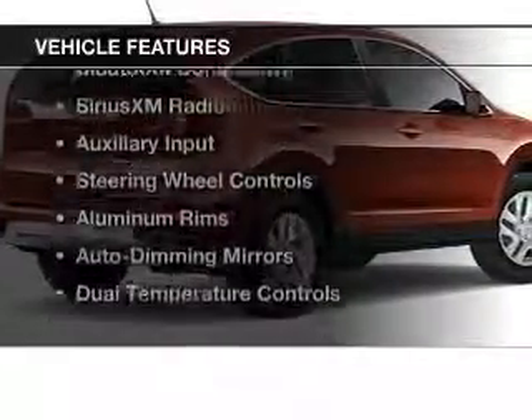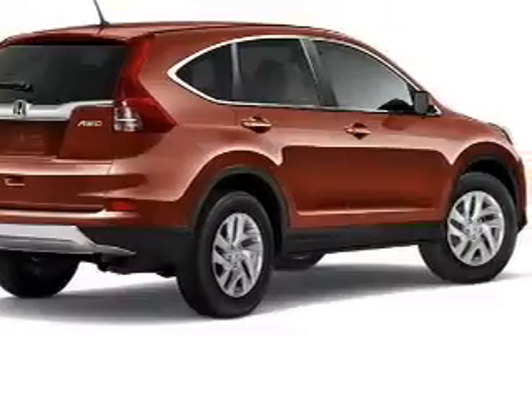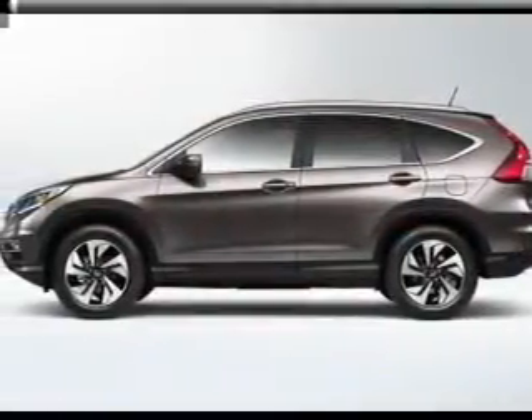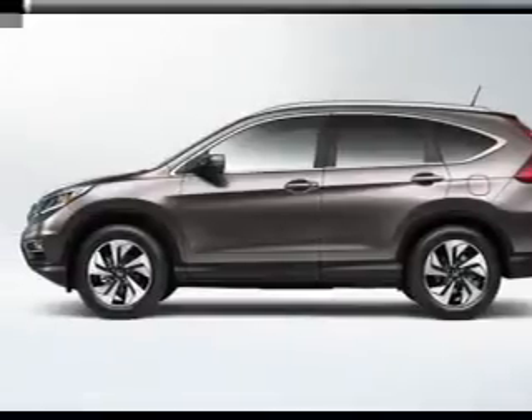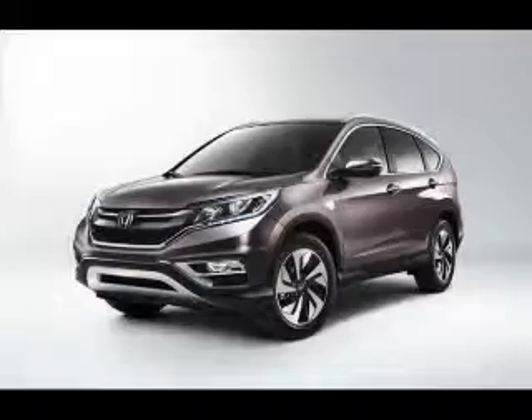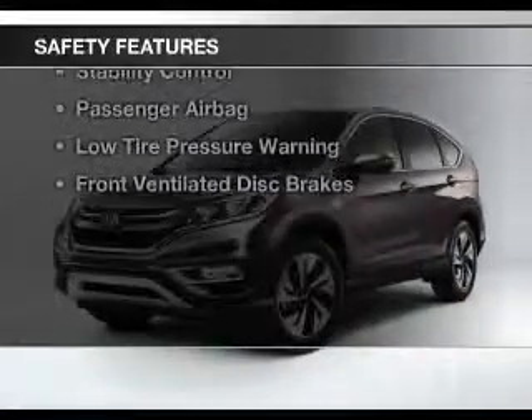The features include a power sunroof, leather seats, heated seats, Bluetooth connectivity, Sirius XM satellite radio, an auxiliary input, steering wheel controls, aluminum rims, auto-dimming mirrors, and dual temperature controls.